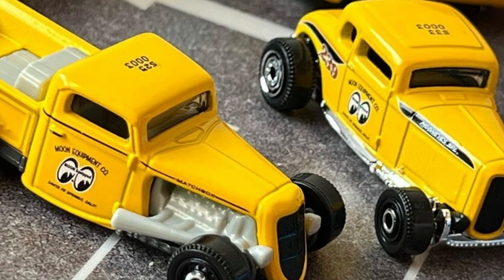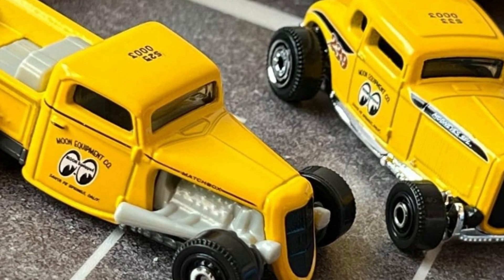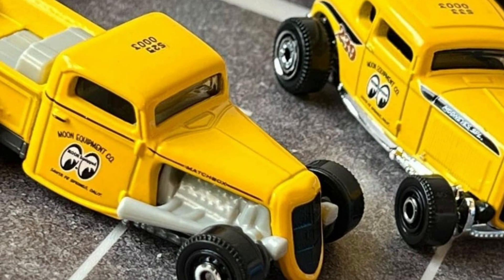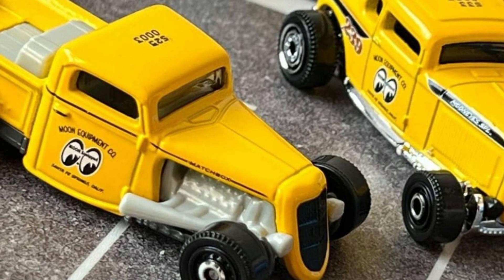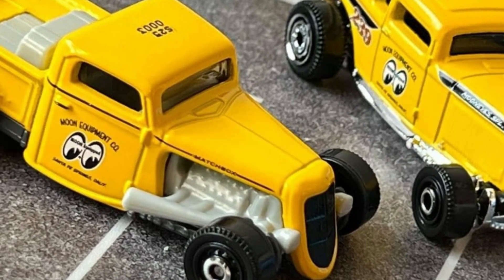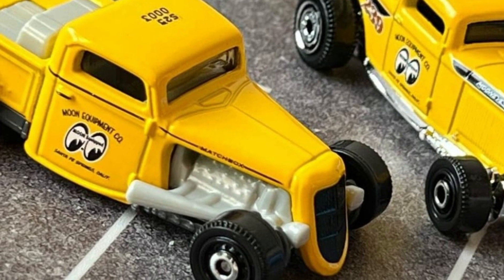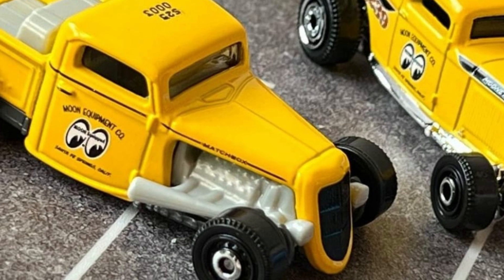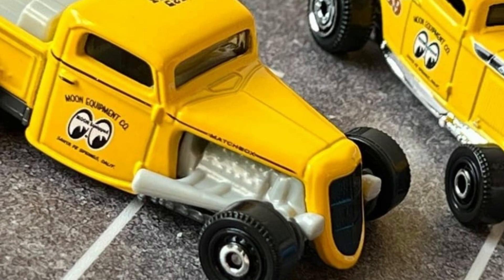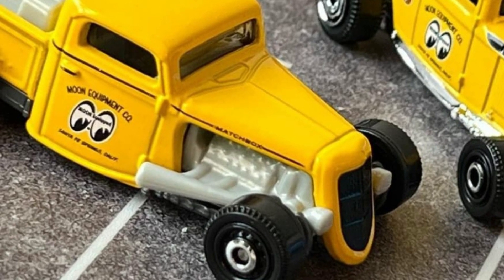Next, we have the Moon Eyes 1933 Ford Coupe. That casting — the '33 Ford Coupe — is a Matchbox staple. It's a good one. Not really that popular here from where I live, but a lot of collectors here just go after JDMs. A few people just appreciate the cars that are not JDM. But I like this one — Moon Eyes livery, that is really cool.